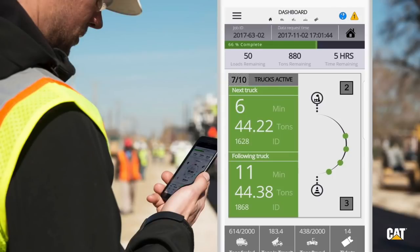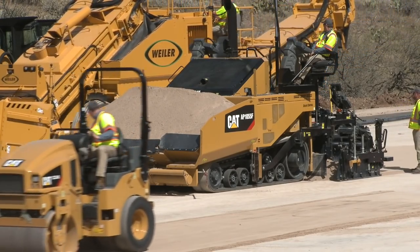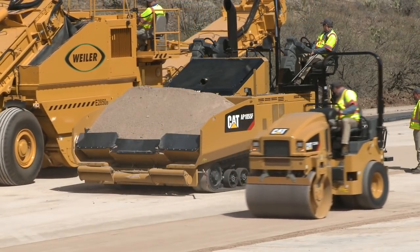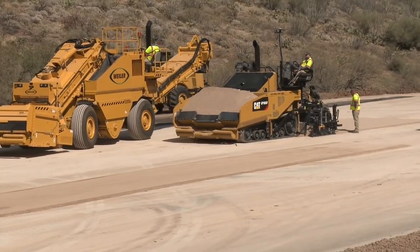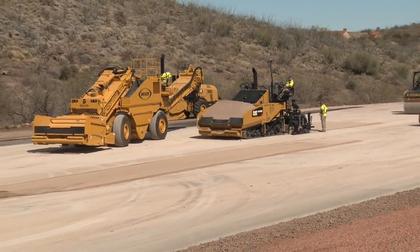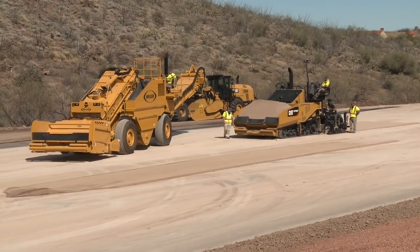Ron knows how many trucks are on route from the plant and when the next one is expected to be on the job site. He can click on his app and easily see where the truck is on a map, as well as look at the ticket to see how many tons it's bringing. It takes all the guesswork out of it. For now, Ron just wants to know how many minutes before the next truck arrives. From this one app, I can look at all the jobs we have going and see what's coming from the plant, what's on the job, what's in the paver, and what's headed back to the plant. In addition, I can look at total tons — planned, delivered, on route, tons left to pave.